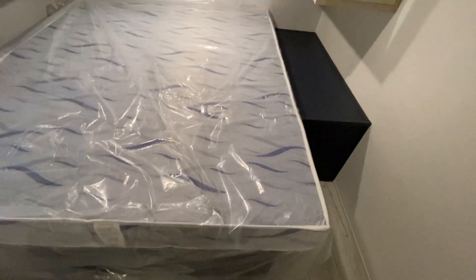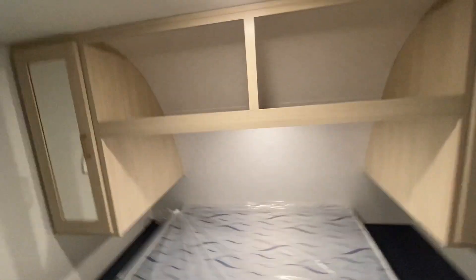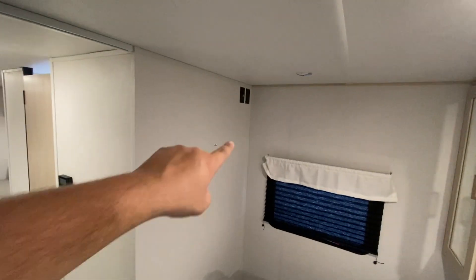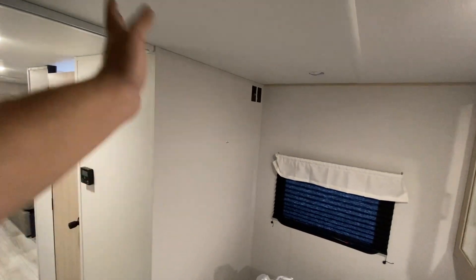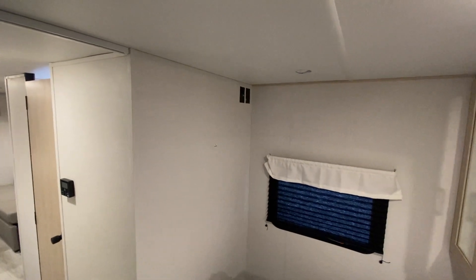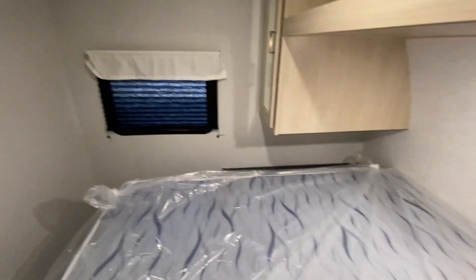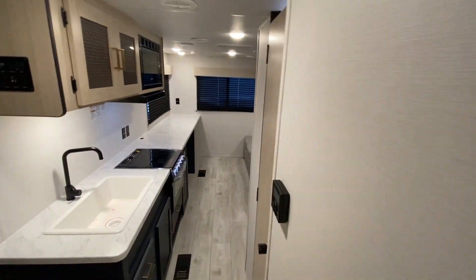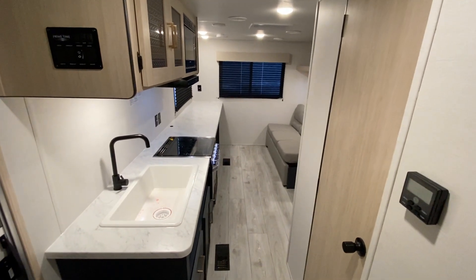Let me step in the bedroom here real quick. You got your hanging stud for your TV right there. Storage all in your bed here of course. Getting a nice long shot down the center — it's a really well laid out bedroom.